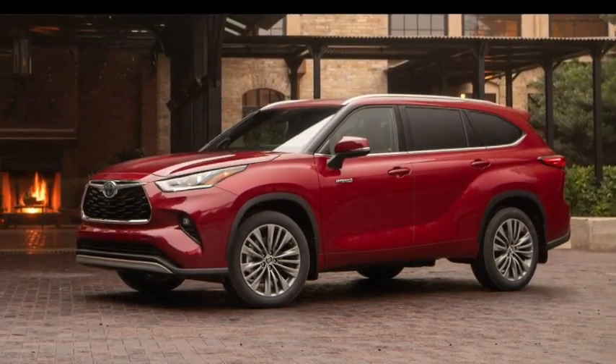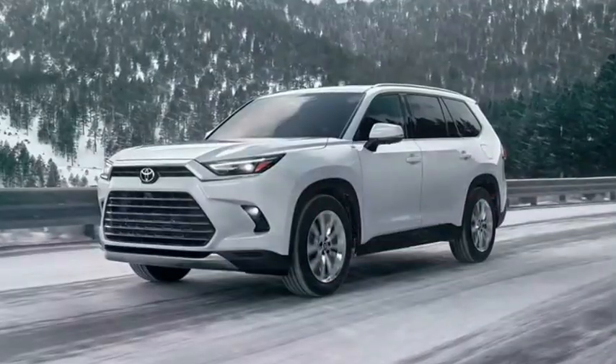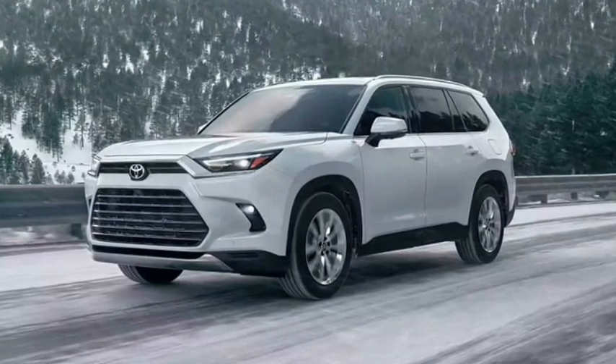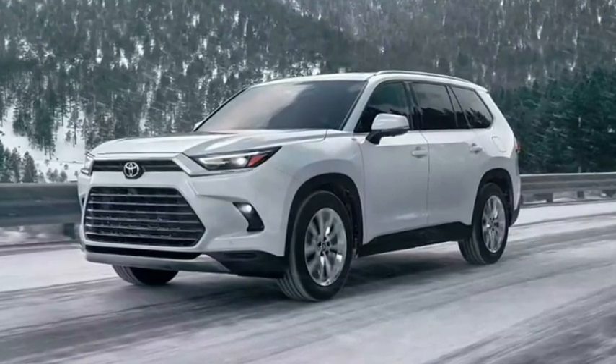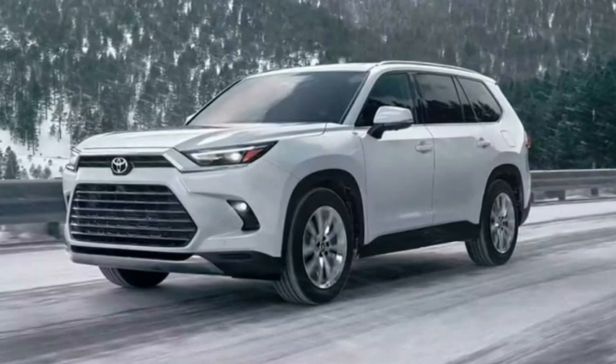For example, the Limited trim gets larger 20-inch wheels, while the Platinum trim adds in the panoramic glass roof. The hybrids offer more features, boasting better efficiency and luxuries like two-tone wheels, power liftgate, leather-trimmed seats, and more.